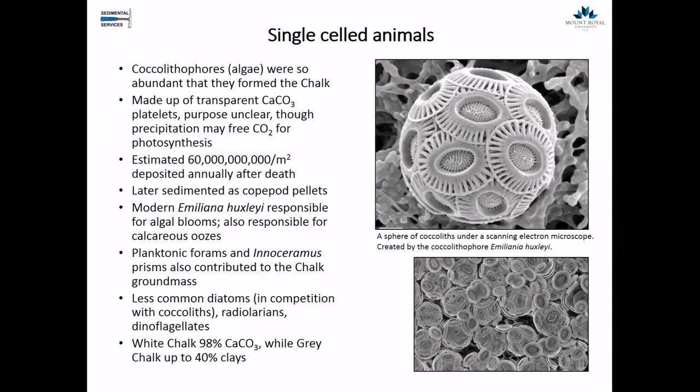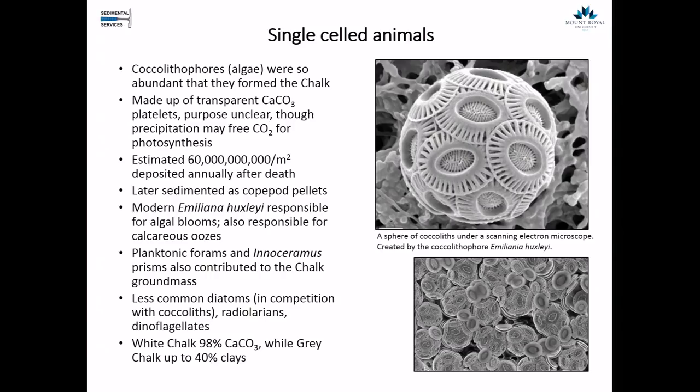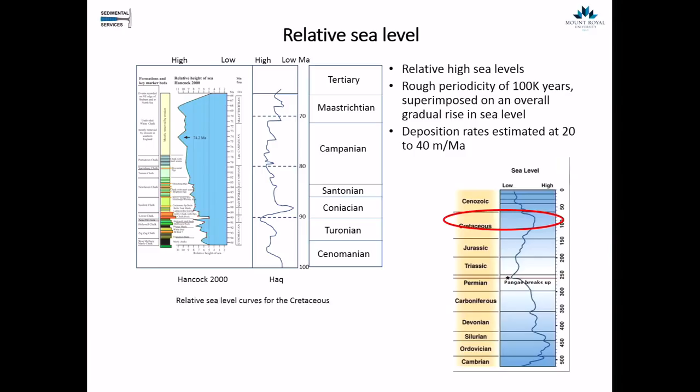The planktonic forams and Inoceramus — a kind of bivalve we'll talk about shortly — also contributed vastly to the chalk ground mass, along with a few other animals. As a sedimentologist, sea level is always a concern. At the period of the upper chalk, sea level really was relatively high, one of the highest in the history of the Earth. This was a very warm and very wet time.